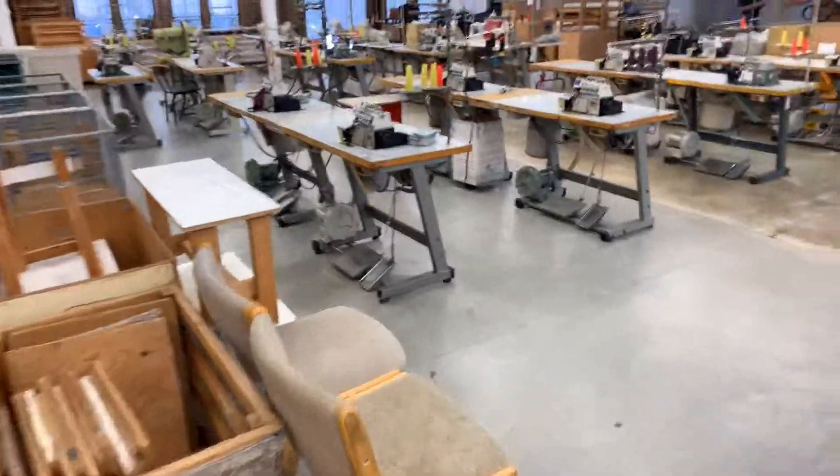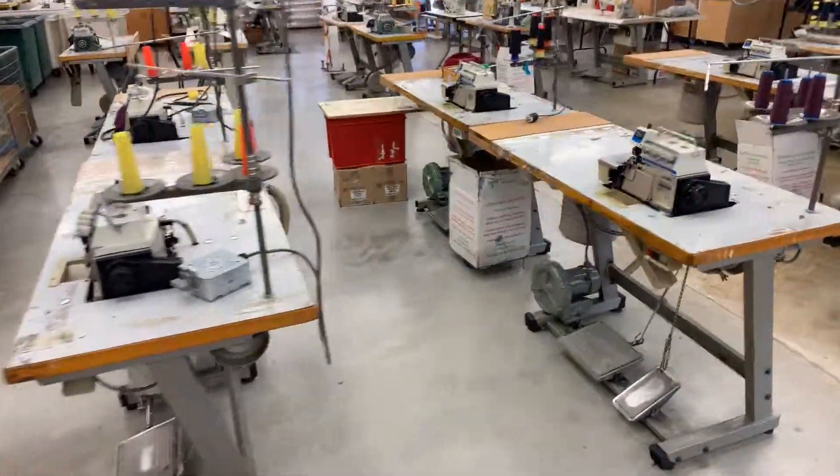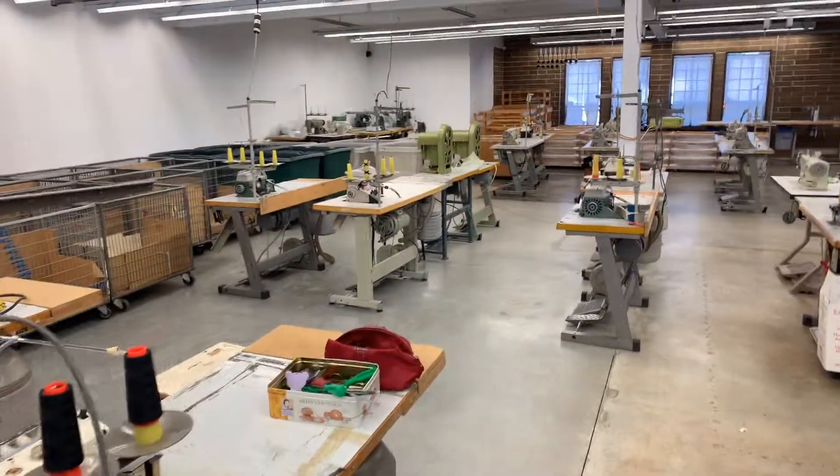Bid online — it's live on the internet as well if you can't make the auction. Come on, bid online, get yourself an awesome deal on some very nice industrial sewing equipment. Hope to see you at the auction. Thank you.